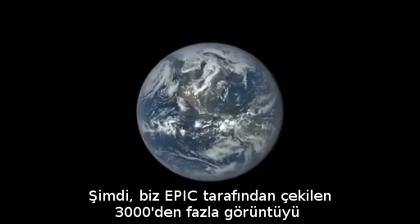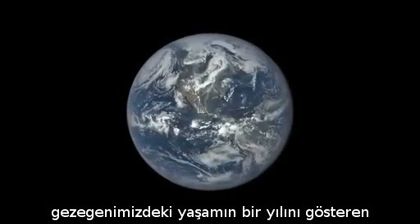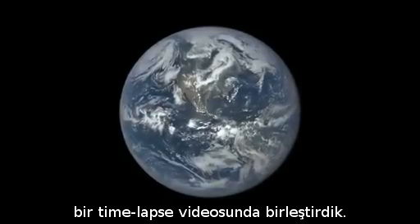We assembled more than 3,000 images captured by EPIC into a time-lapse sequence that shows a year in the life of our planet.